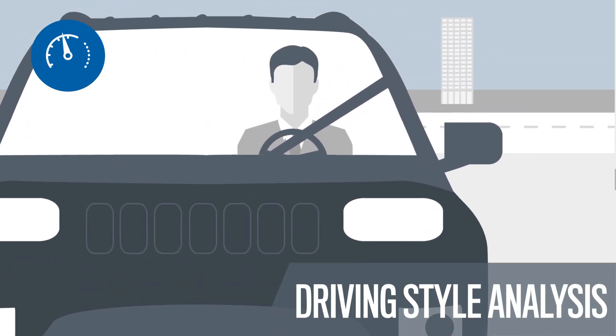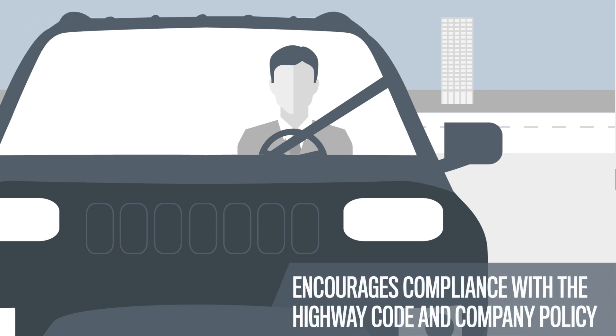By analyzing driving style, you can encourage caution on the road and compliance with the rules, thereby reducing risks.